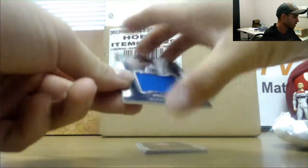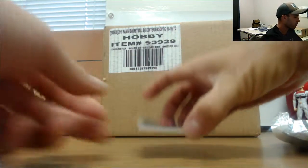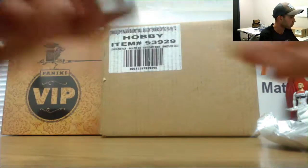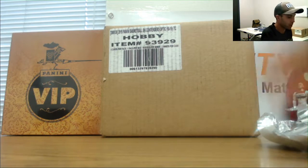We have a mammoth material jersey of Steph Curry, numbered to 49. And a Bradley Beal base, number 75, to round it all out. Alright buddy, I appreciate it man — if I can get you anything else just let me know.